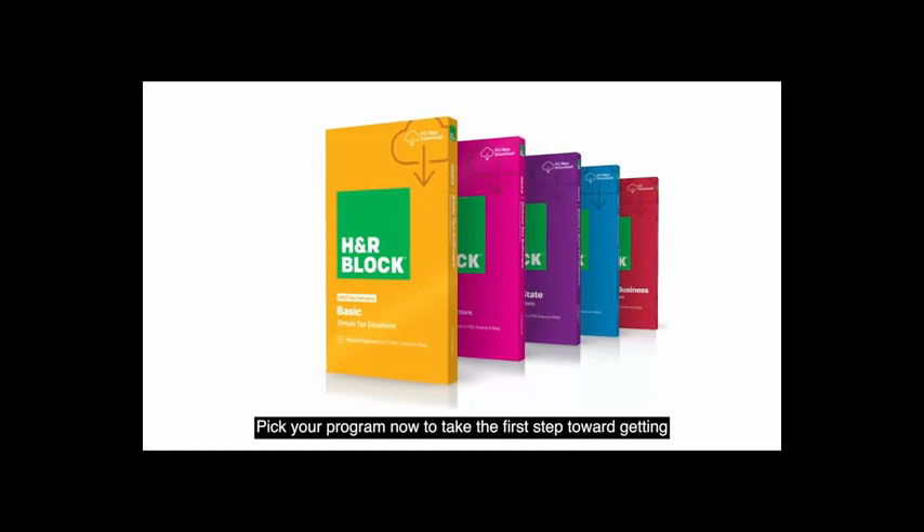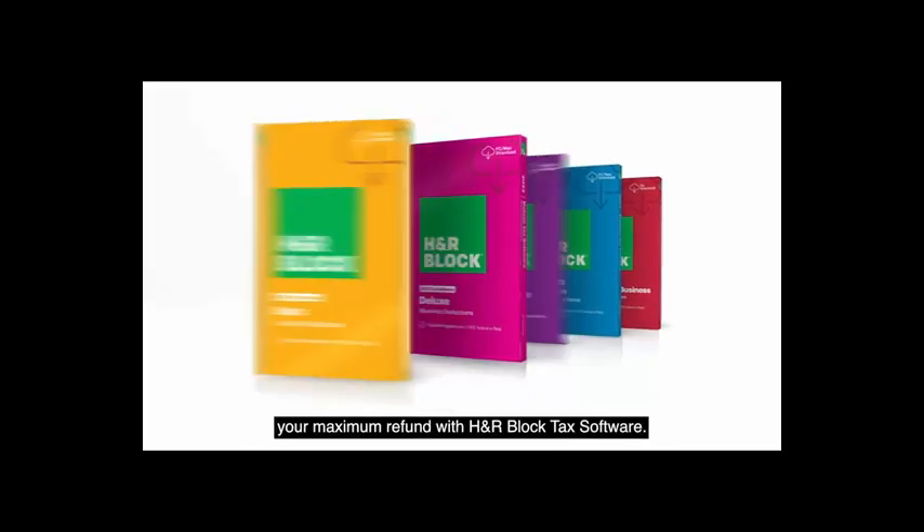Ready to get started? Pick your program now to take the first step toward getting your maximum refund with H&R Block Tax Software.